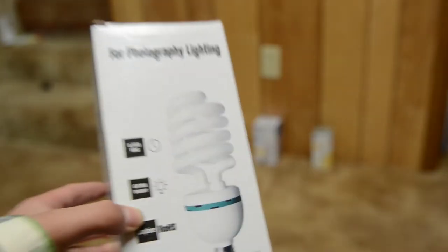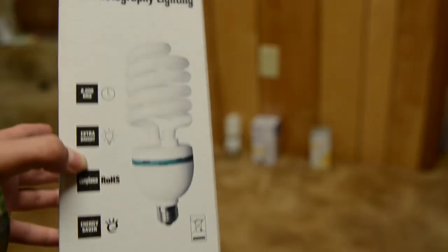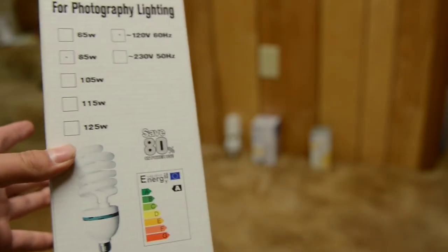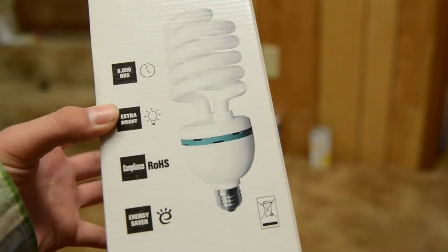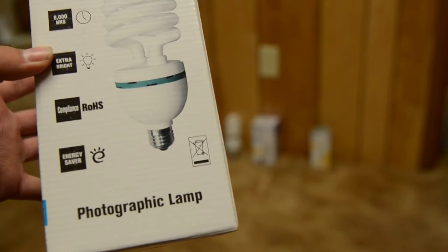Finally, this is the largest lamp here — a photographic lamp, 85-watt CFL. My mom bought this one. I think that smaller one was like 10 or 15 bucks, and this one was like $20. Here's what they tell you: lifetime 8,000 hours. They don't tell you the lumens, but they do tell you it's extra bright. Compliant with some strange rules, and you can't throw it away — so that's nice.